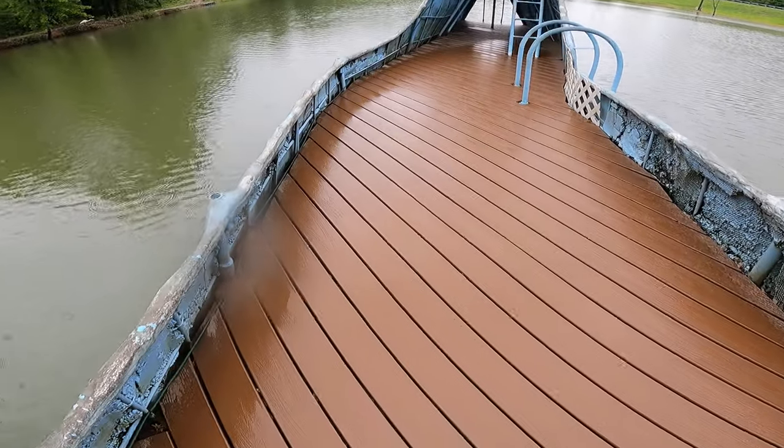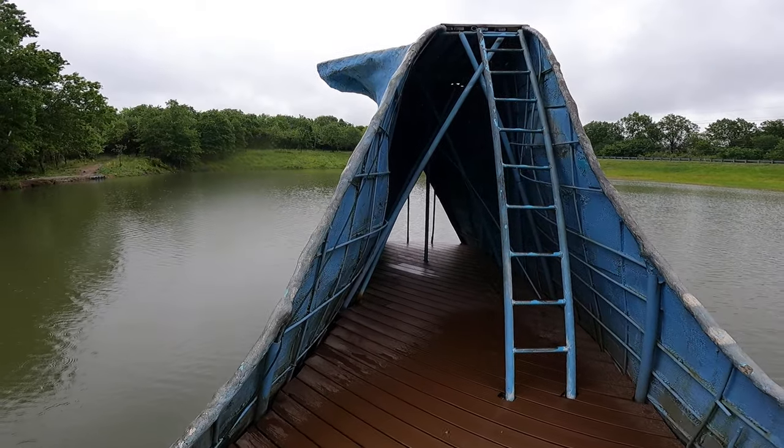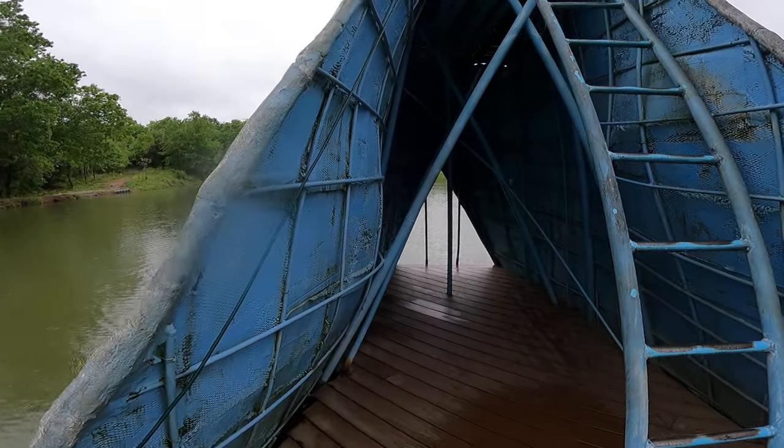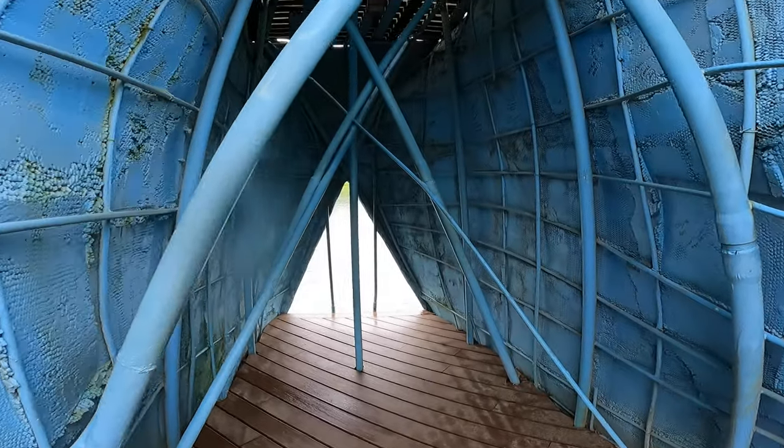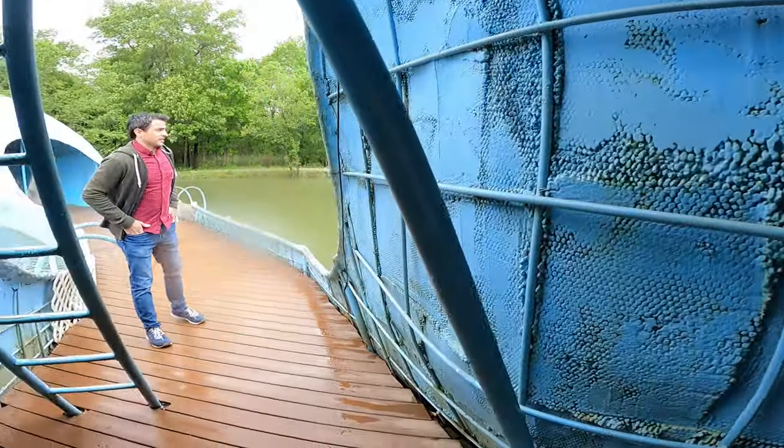It looks like they trex'd it. That's nice. Here's the whale's tail. I don't know — I guess they paint this over here?